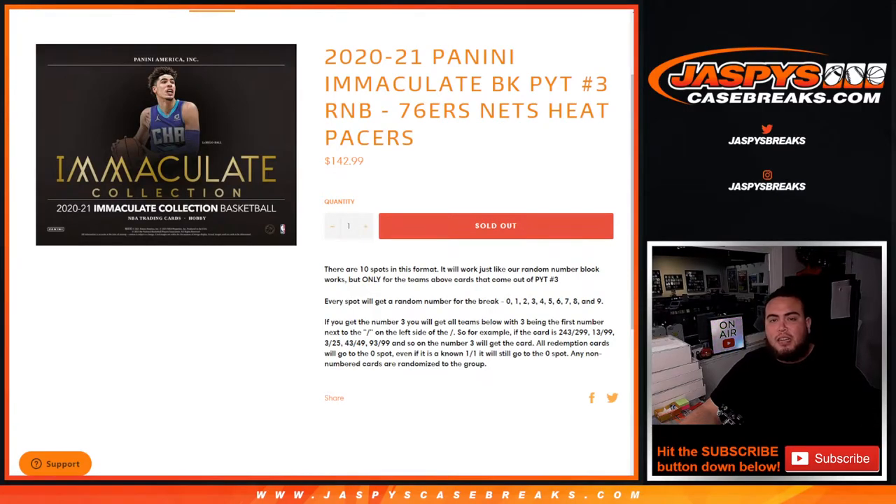What's up everybody, Jason here from JaspysCaseBreaks.com. 2021 Panini Immaculate Basketball, Picker Team number 3, random number block. Sold out with this 76ers, Nets, Heat, Pacers RMB. So you're going to get a piece of all these teams for a fraction of the price you would have paid for all of them together.